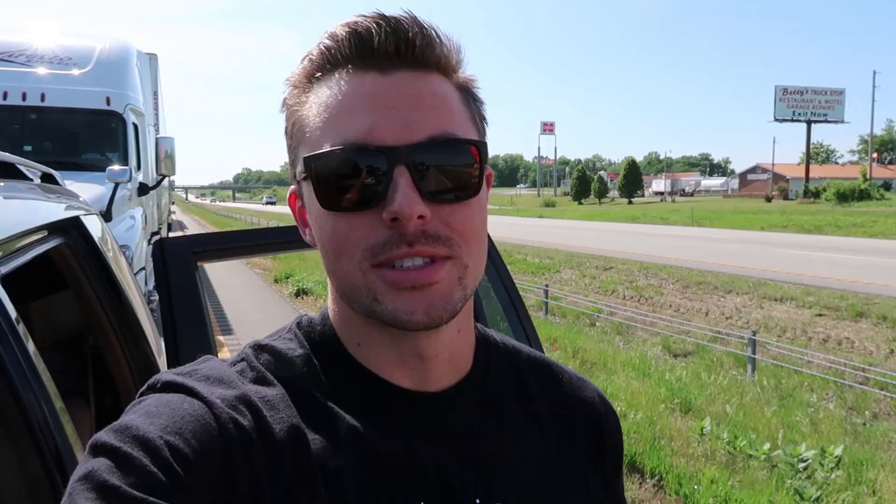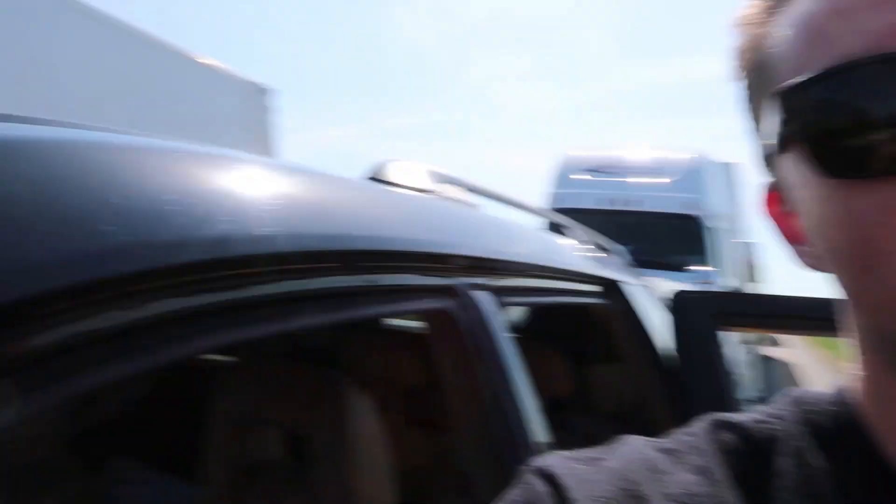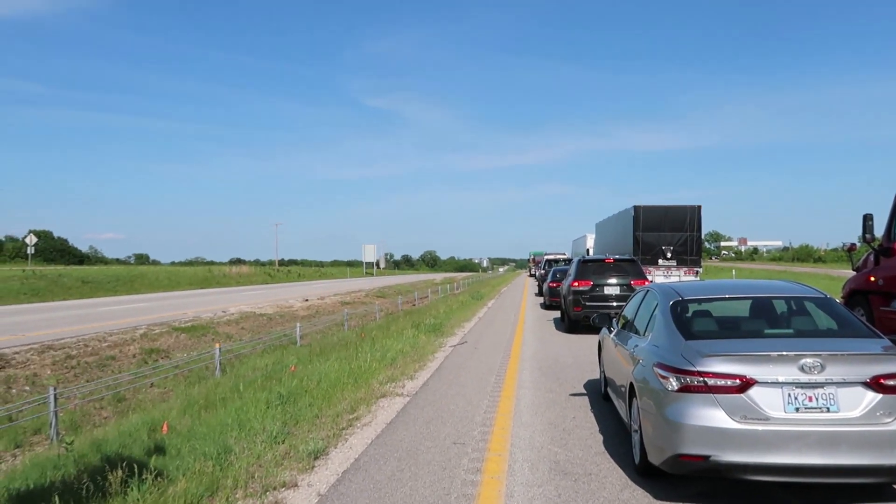We're almost to St. Louis, Missouri, but we're at a standstill right now — unfortunately there's a truck on fire down the road. Google Maps says it's about an hour and 16 minute wait, so we're just waiting for it to clear up.